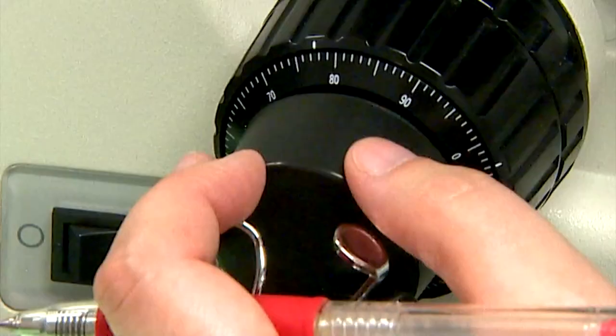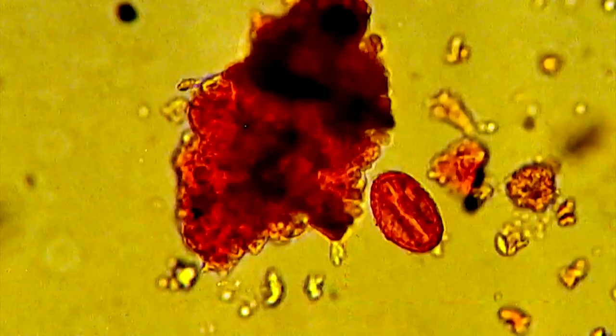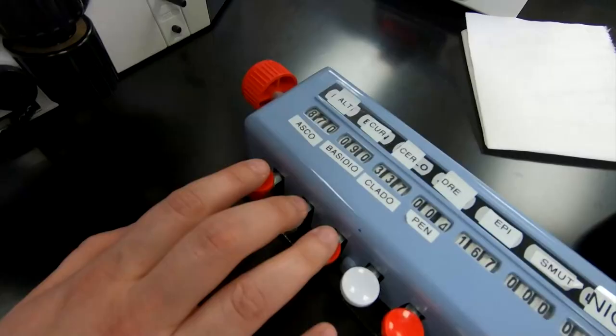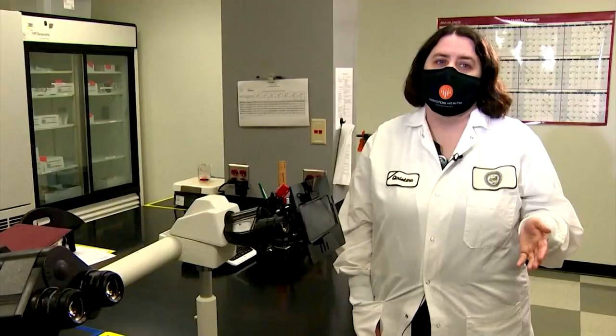I take my microscope, and I literally count one by one each pollen or mold that I see. And it's a bunch of ascospores, cladospores, and pisidiospores. And then at the end of my count, I will put them into a formula, and then that formula gives me the exact amount that is per cubic meter of air.